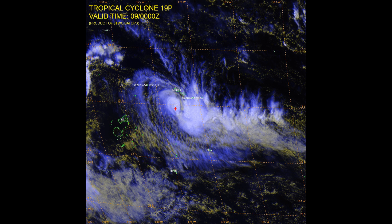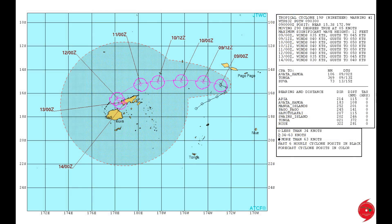A look at an image on Ella via the Joint Typhoon Warning Center, and this is their track chart on the Category 1 system.